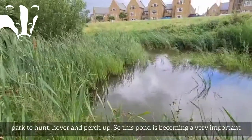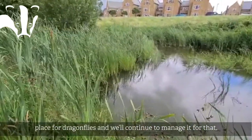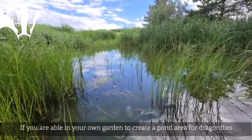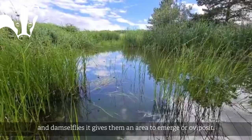So this pond is becoming a really important little area for dragonflies, and we'll continue to manage it for that. If you are able to, in your own home, create a little pond area — that is always quite useful for Odonata, or dragonflies and damselflies. It gives them an area to emerge and potentially oviposit.